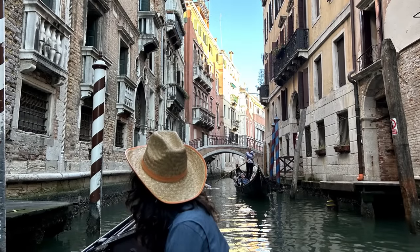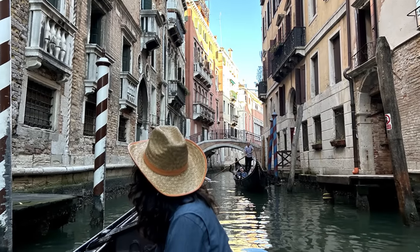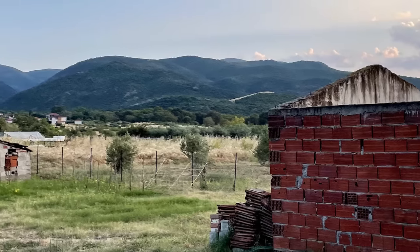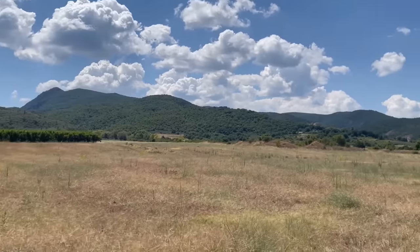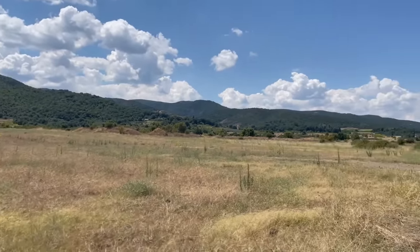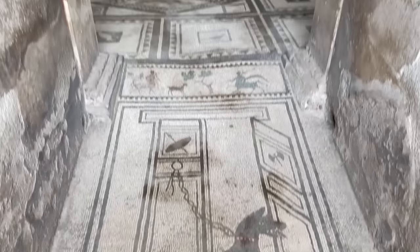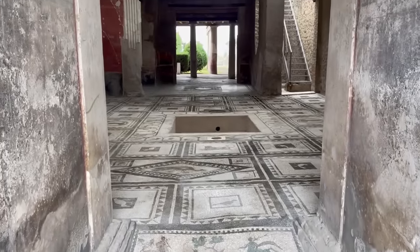Hello there, guys. It is so good to be back. For those who didn't know, I was in a month-long archaeological excavation in Greece, and after that I traveled across Europe for a bit. It was a great adventure, and I'd be happy to talk about it more at a later date. But today, I wanted to highlight just one small part of my adventures.